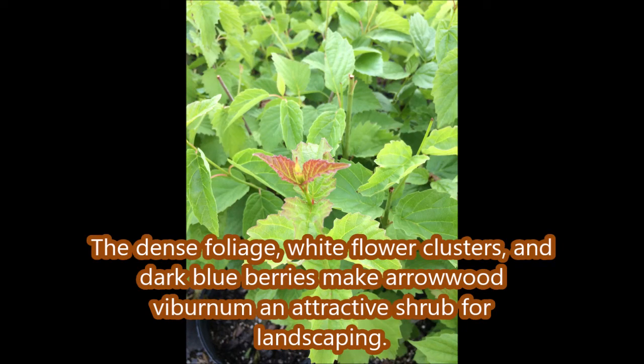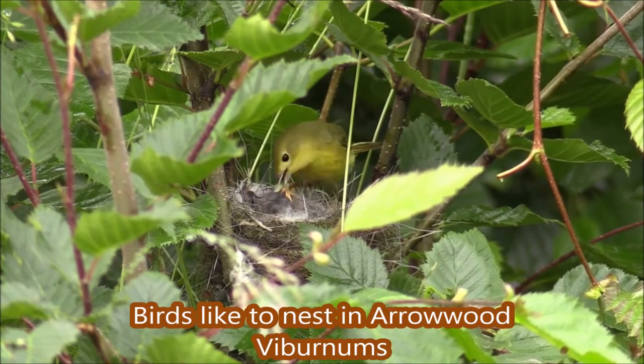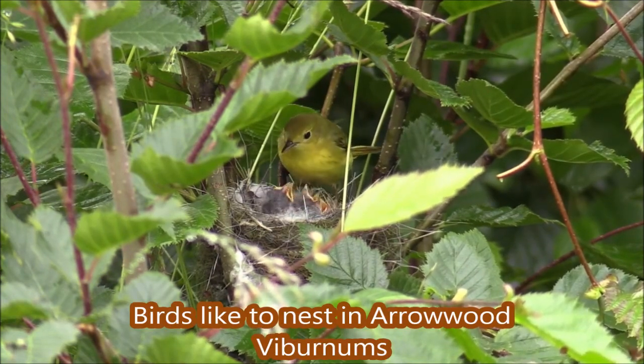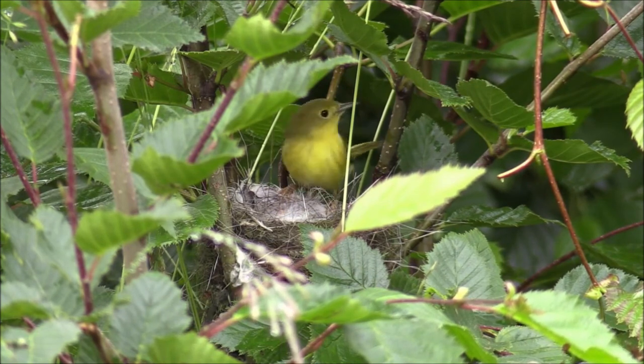This is the foliage of Arrowwood Viburnums that we're growing at Highland Hill Farm. The Arrowwood Viburnum is a great nesting place for all kinds of birds. Arrowwood Viburnums are easily used for a single specimen plant or as a hedge plant. The Arrowwood Viburnum will have blueberries in the late summer and white flowers in the spring.